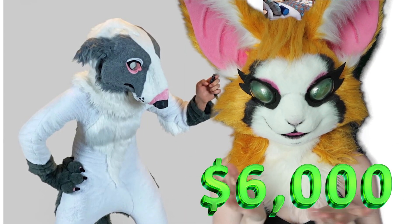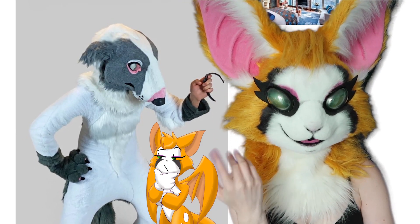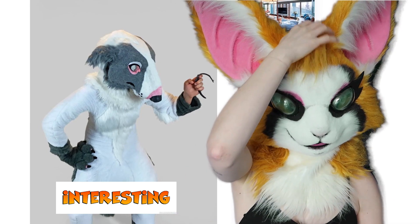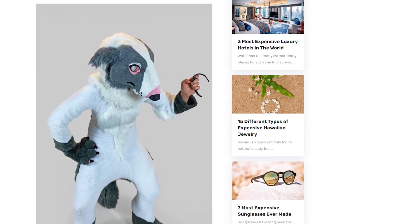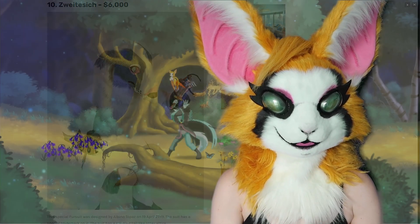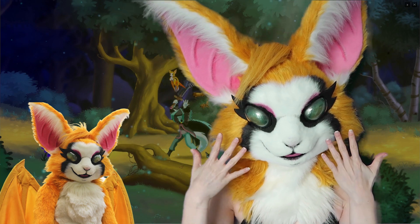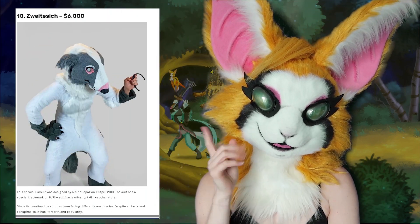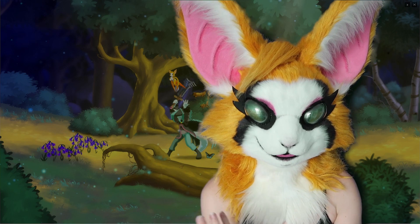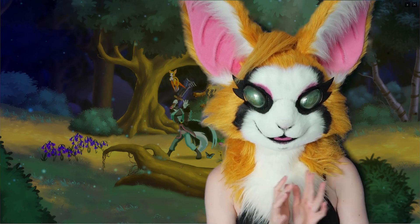Starting off we have this $6,000 fursuit and I am a little confused. It is definitely interesting. I don't really understand — is it a rat creature type of thing? I don't know. But I think we can all agree that Fidget's outfit is a bit better than this, and definitely did not cost $6,000. I think it's that much money because it was designed by a famous designer.